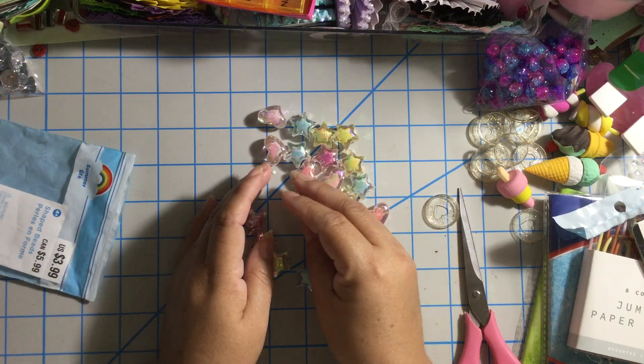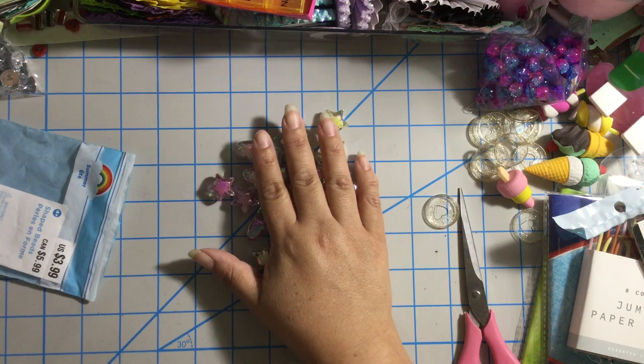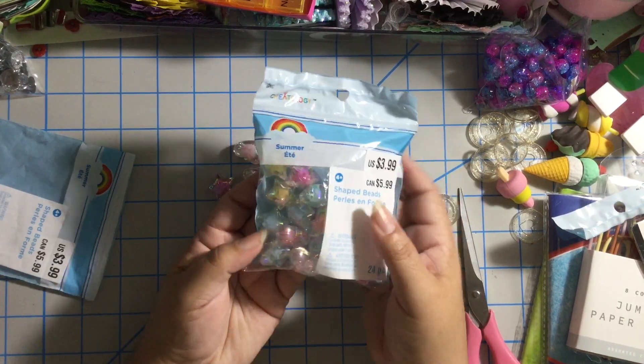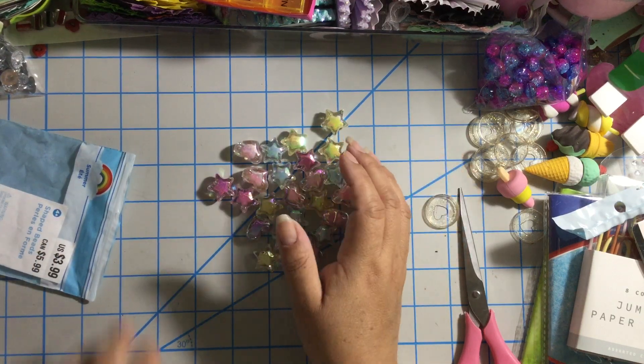I love them, I love these beads so much! So I got two more because in my last haul from Michael's I showed you that I got two of these — I got two more. Couldn't help myself!